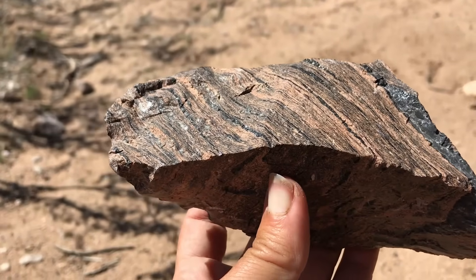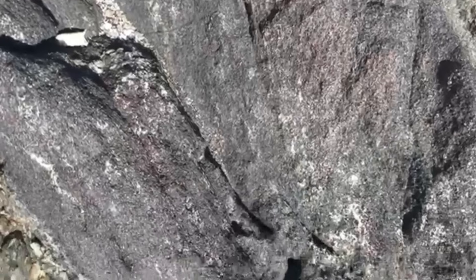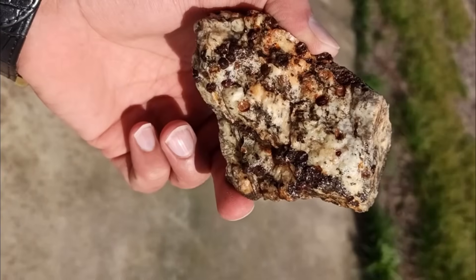These layered stripes signal metamorphic activity — the exact environment where gemstones like garnet, kyanite, and staurolite often appear.